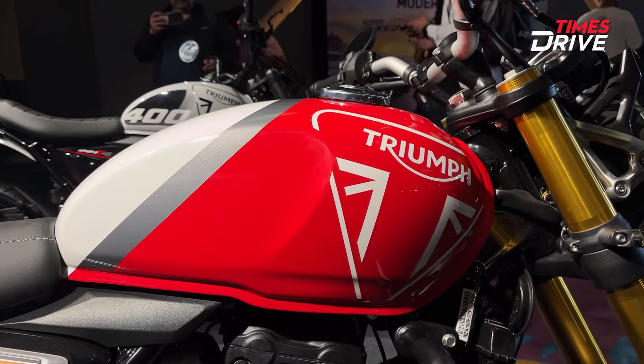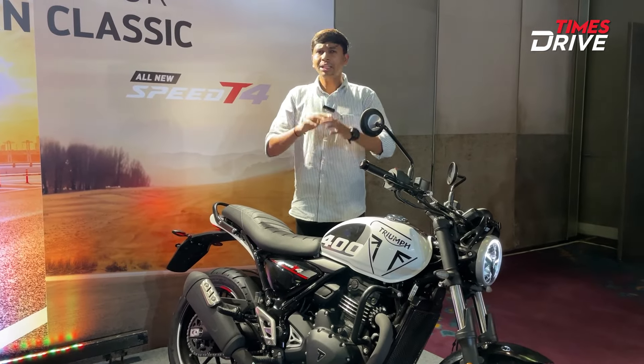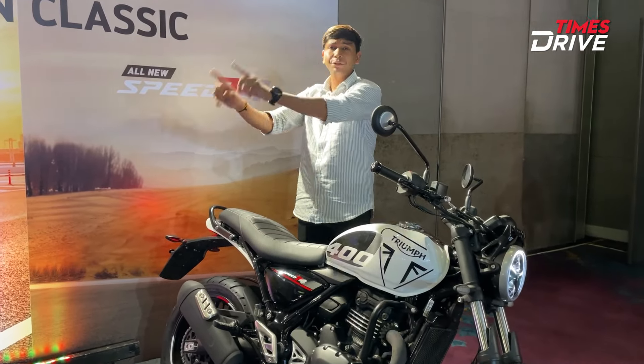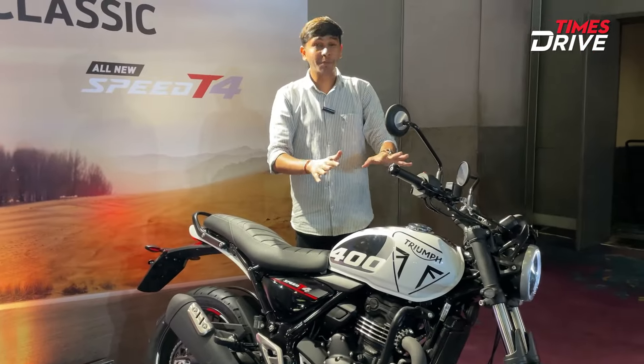If you are talking about normal riding, you will get power delivered at a little lower RPM. If you talk about top speed, the Speed 400 T4 does 145 km per hour.